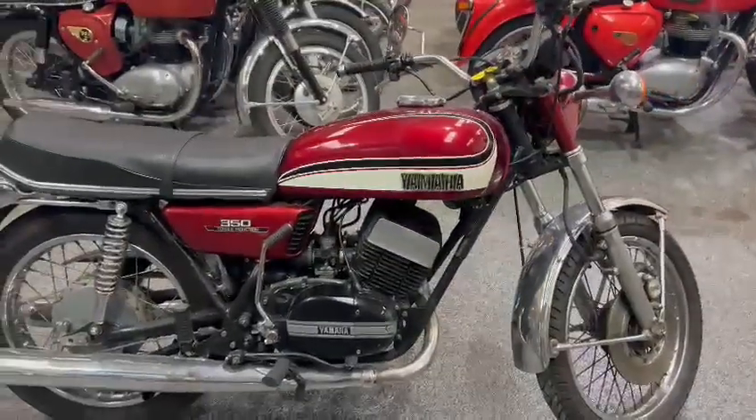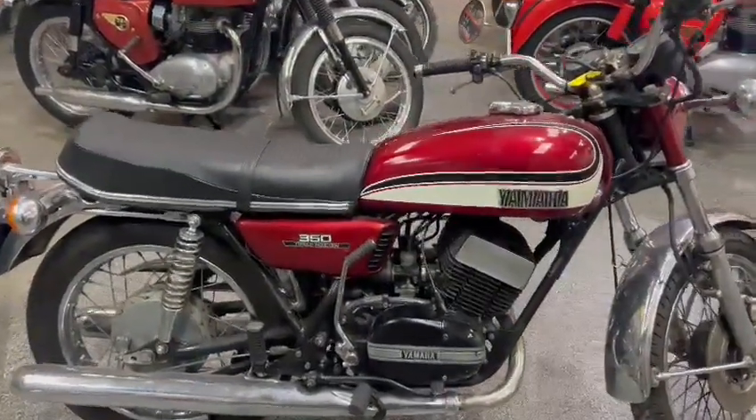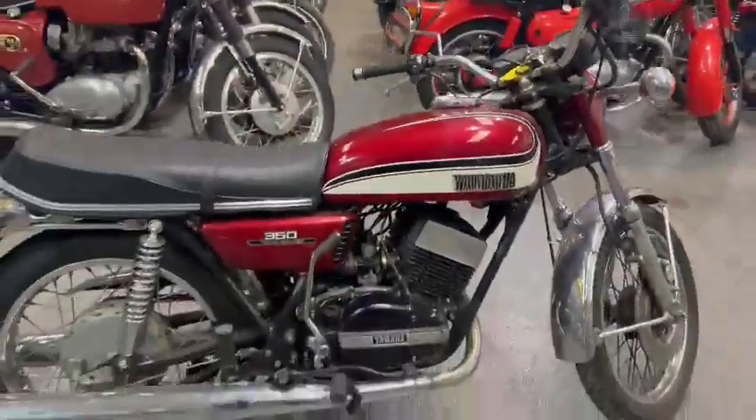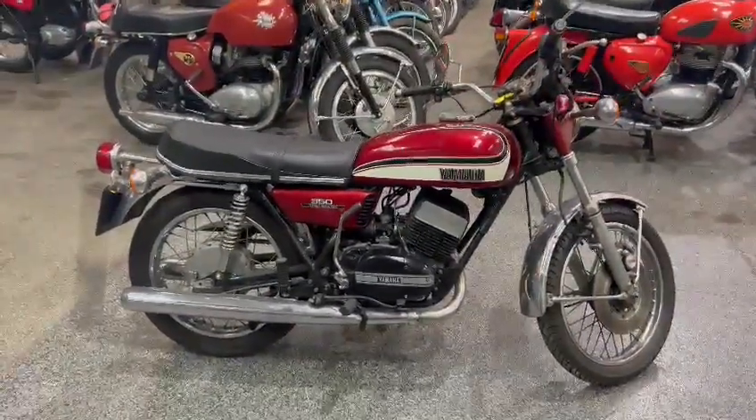So, worth coming down to have a look at. Sits down on display at Pickering. Sure, the girls will have a bit of paperwork in the office. Obviously, as you can see, a set of keys there — they'll be going in the safe soon. Yeah, worth coming down and having a little nosy. See what you think. I'll see you next time.